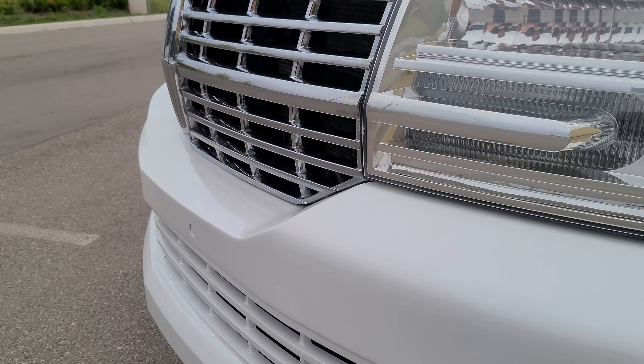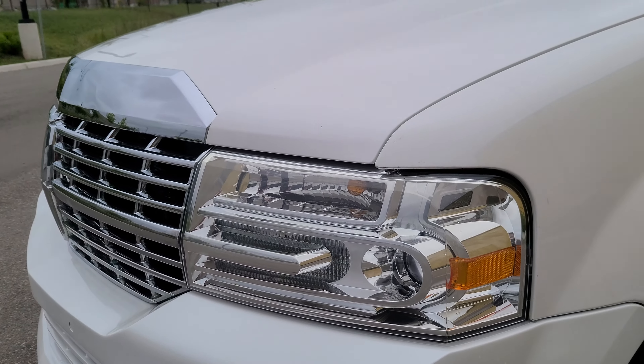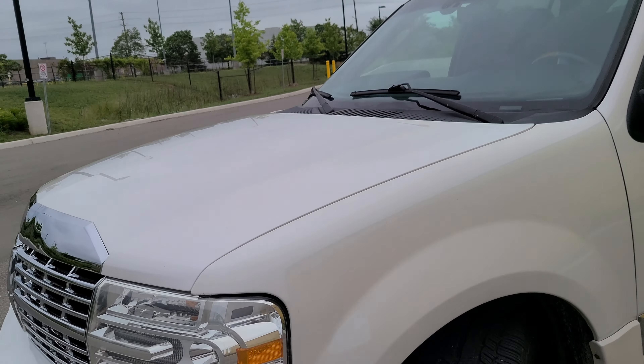The chrome is fantastic. Headlights, everything is all good. The hood looks all good as well.